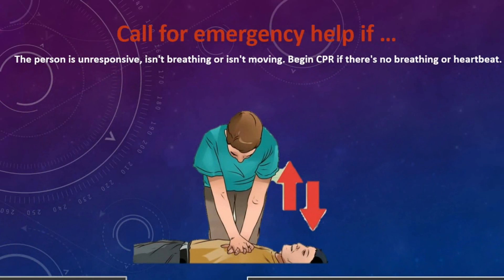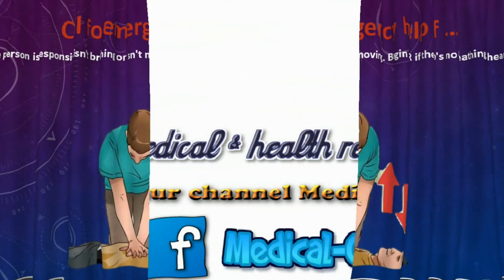9. Call for emergency help. If the person is unresponsive, is not breathing, or is not moving, begin CPR if there is no breathing or heartbeat.